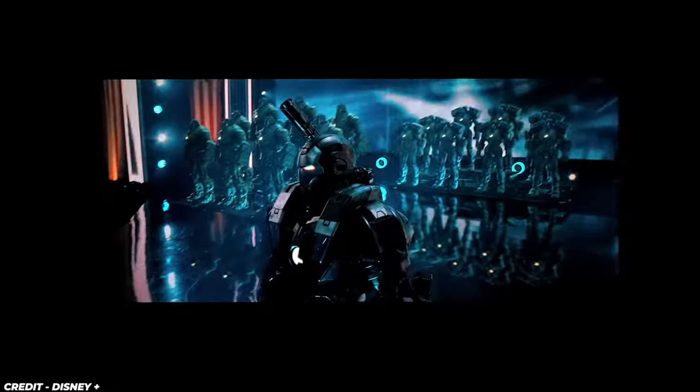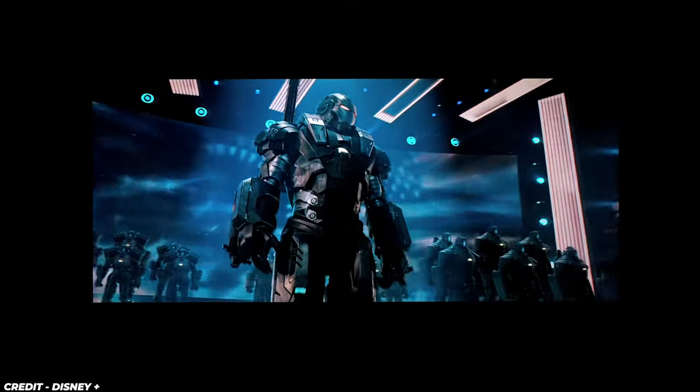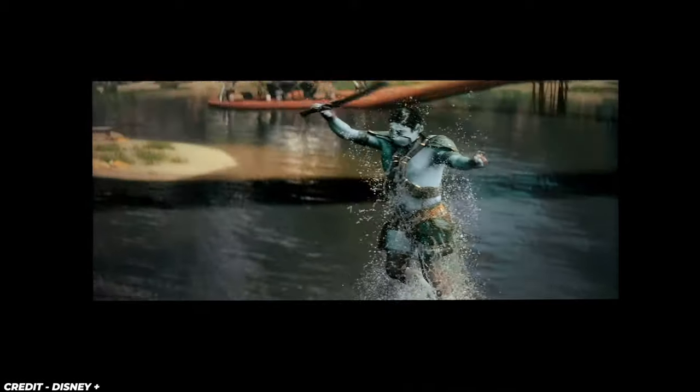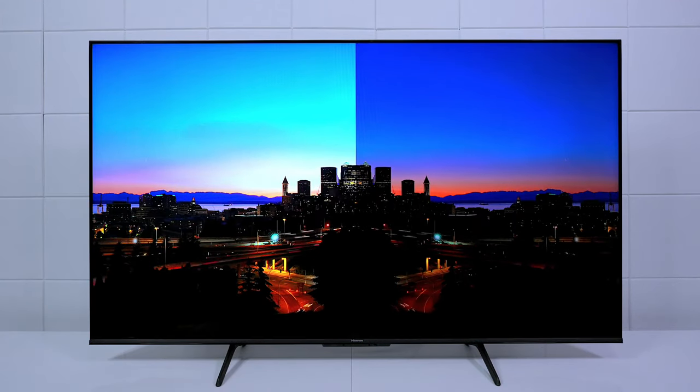But it's not just about what you see — it's about what you hear. DTS Virtual X technology transforms your audio experience, creating a virtual surround sound that enhances the immersion. Feel the audio landscape expand around you, whether you're in the heart of a movie or the heat of a gaming session.